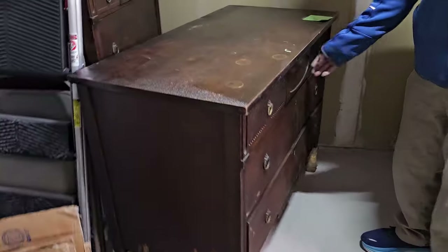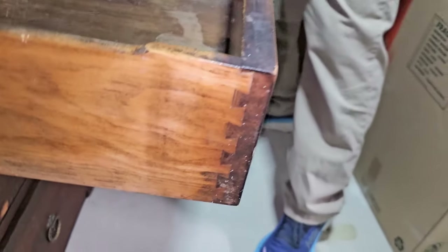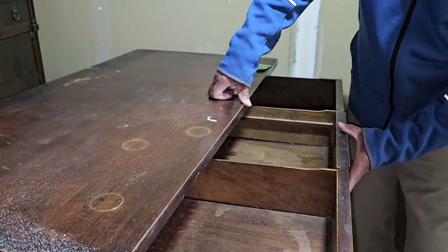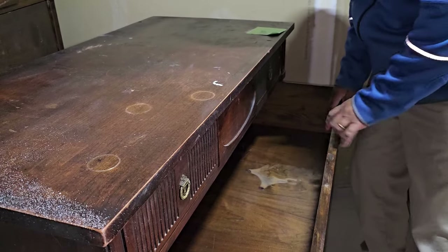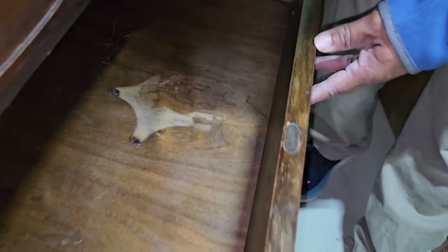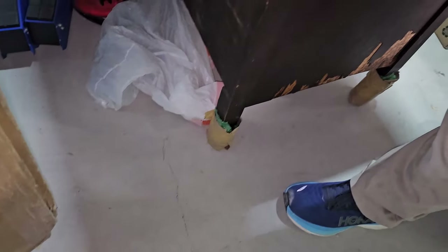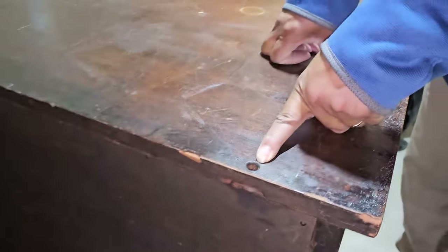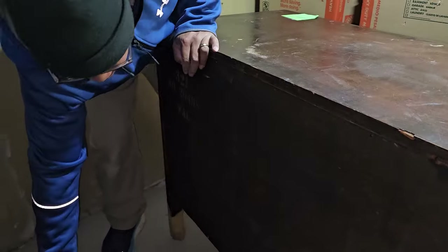There's a tall boy dresser as well. There's definitely some surface issues when it comes to furniture. There's the dovetailing on the sides. What we're looking for is a name brand because name brands sell. You can tell this is vintage — this is actually a real mechanism for a bit key, also known as a skeleton key. These are all signs of vintage furniture.